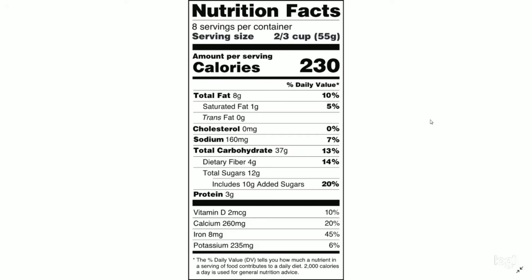So this is the basics of how to read the nutritional facts. Thank you for joining us as we discussed Canada's new 2019 food guide.